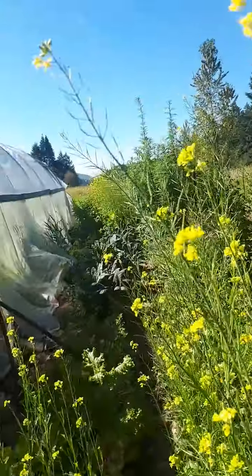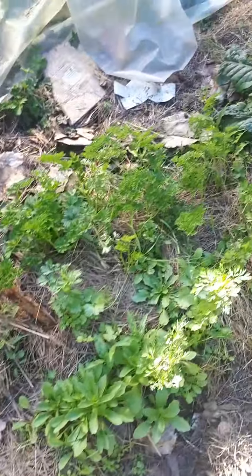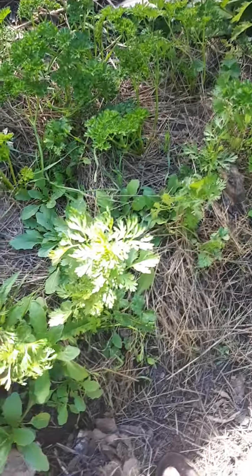I thought I'd chat with you instead of doing that. We've got some parsley down here and some cilantro that's bolting. So yum.